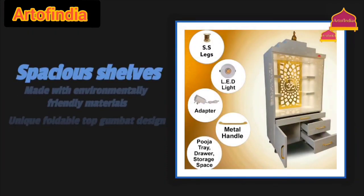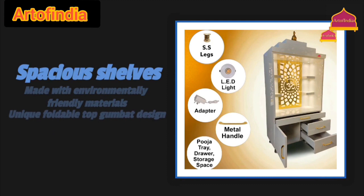Made with environmentally friendly materials, the temple boasts spacious shelves and a unique foldable top Gumbad design, providing convenience and elegance.